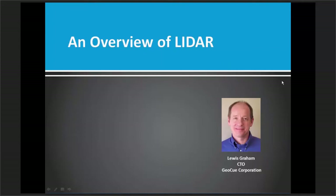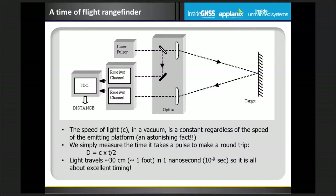Thank you, General Posse. I get the privilege of addressing you on an overview of LiDAR, a little bit of structure from motion, and then my thoughts on where we're going in the future — which is anybody's guess, but I'll give you my opinion on it.